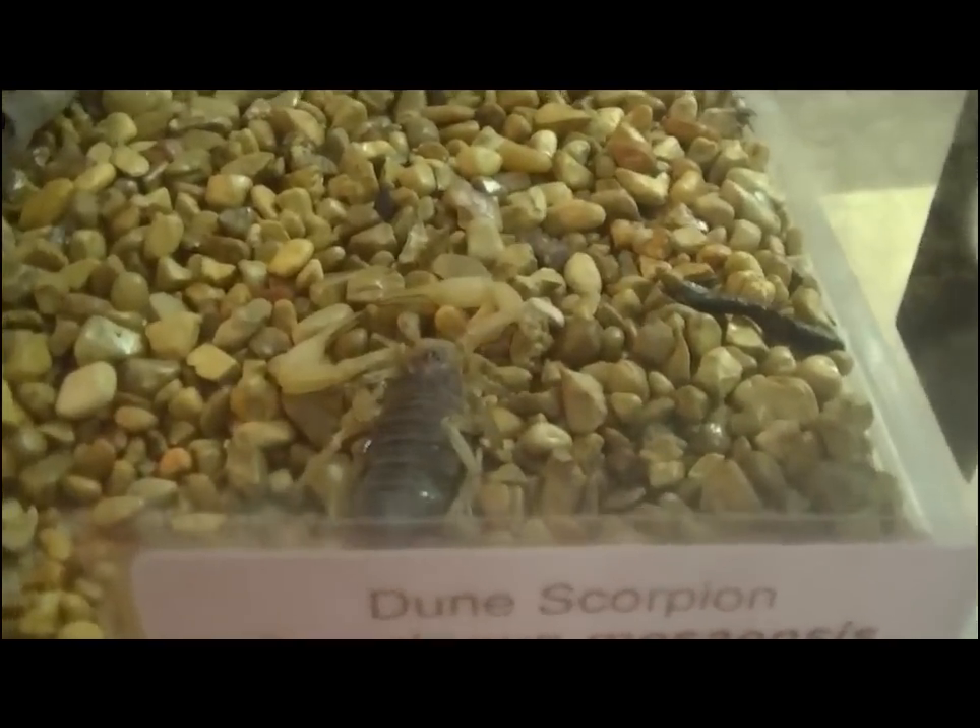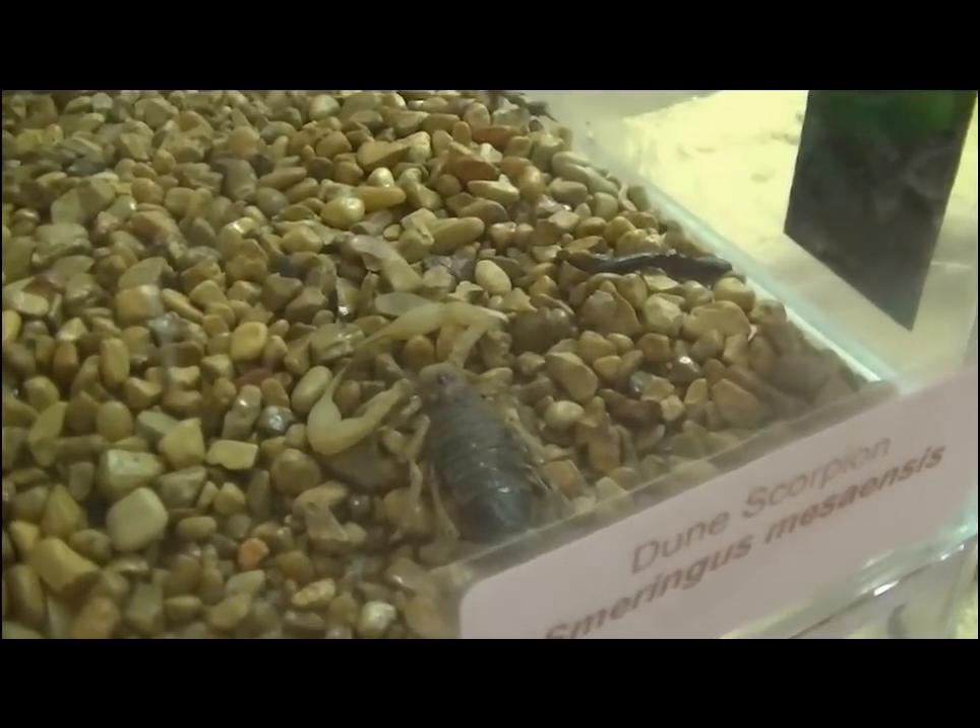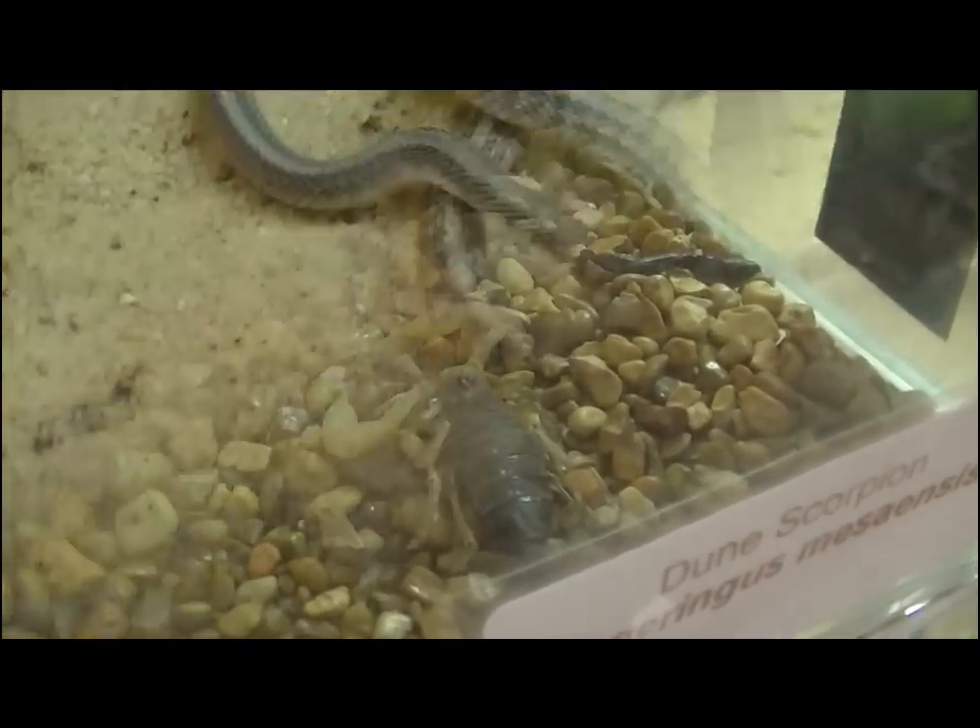The dune scorpion is one of the animals to be avoided. Though the sting is not deadly, it is painful, much like a wasp.